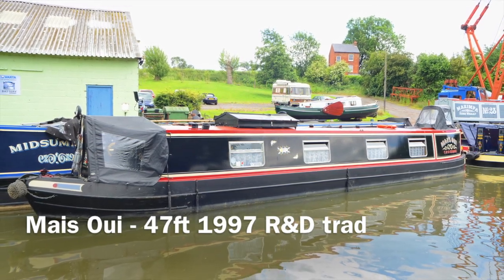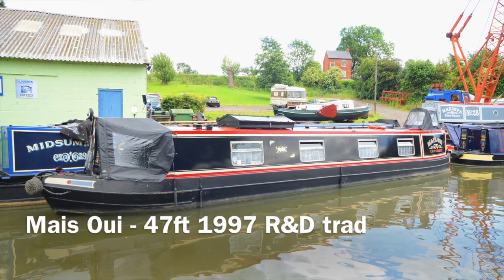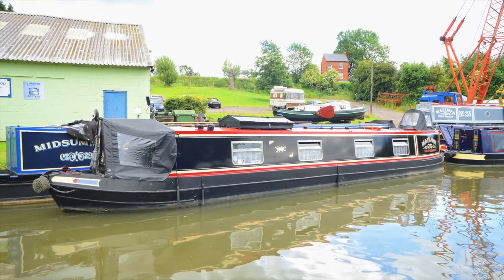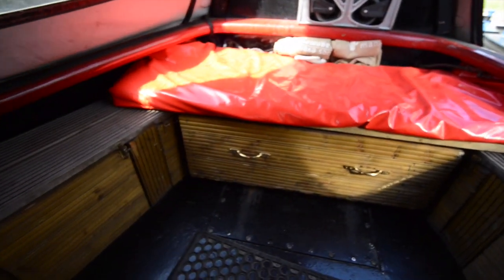This is Mais Oui, which is a 1997 R&B trad, 47 foot in length, in decent condition. In fact, the owners are selling because they've just bought another boat through Rugby Boats.